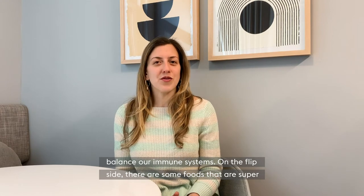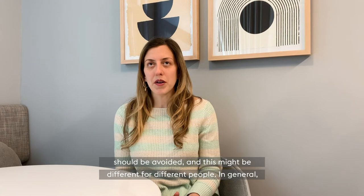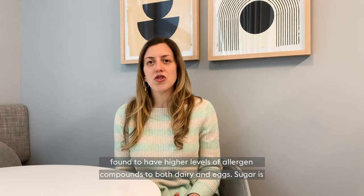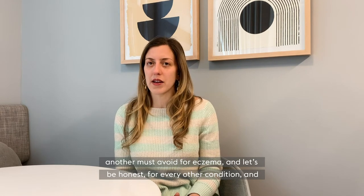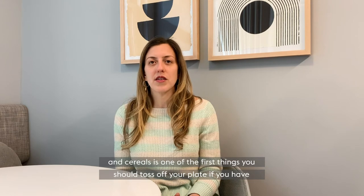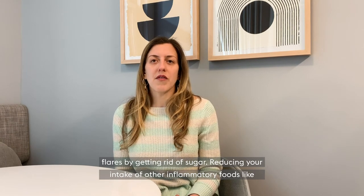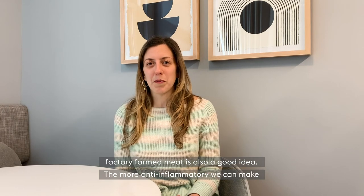On the flip side, there are some foods that are super important to avoid if you have eczema. Anything that is inflammatory to the body should be avoided, and this might be different for different people. In general, dairy typically is a more inflammatory food that can cause flares of eczema. People with more severe eczema who develop it before the age of three months old have been found to have higher levels of allergen compounds to both dairy and eggs. Sugar is another must-avoid for eczema. Sugar added to foods like sodas, baked goods, and cereals is one of the first things you should toss off your plate. Reducing your intake of other inflammatory foods like processed foods and foods higher in omega-6 content like vegetable oils and factory-farmed meat is also a good idea.